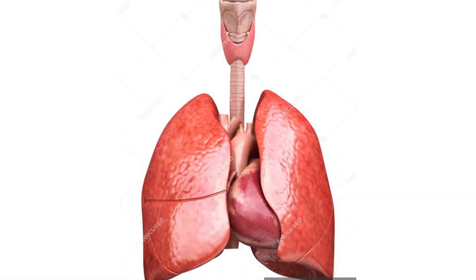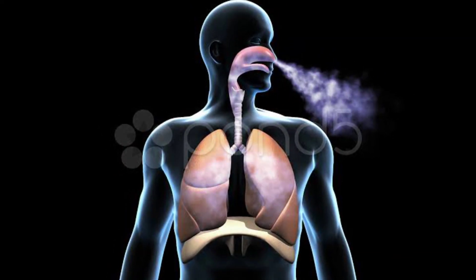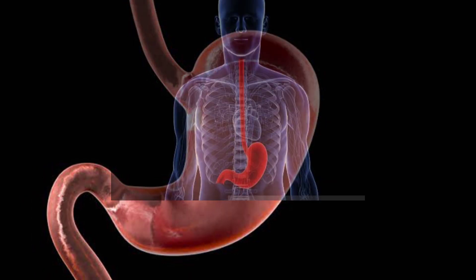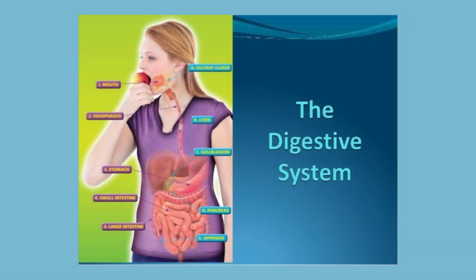Next comes the lungs. The lungs are located in the chest. Lungs help us to breathe. Next one is the stomach. The stomach is located in the abdomen. It helps us to break down the food we eat and digest it.